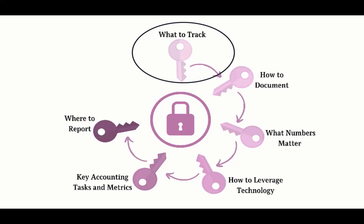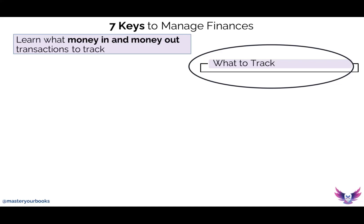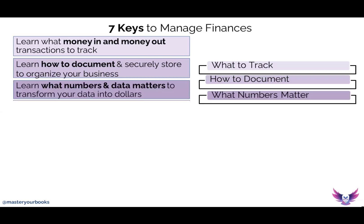First, you need to track all of the money in and all of the money out that comes into the business year round. You then need to document all of these transactions and store this information in a secure place so you always have access when you need it. Then you need to look at both the transactions and all the documentation and start learning what numbers and information matter, because you're going to have to transform that data into dollars.